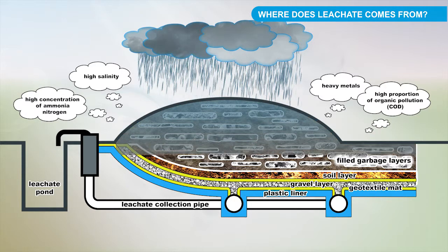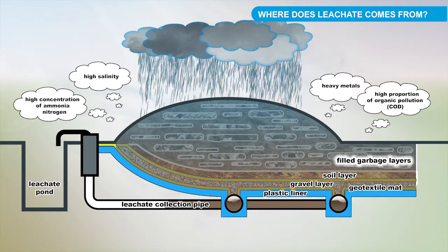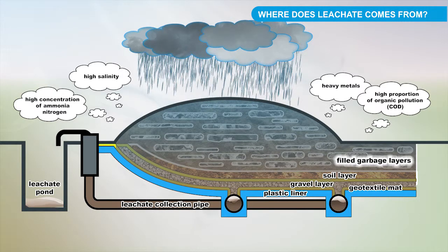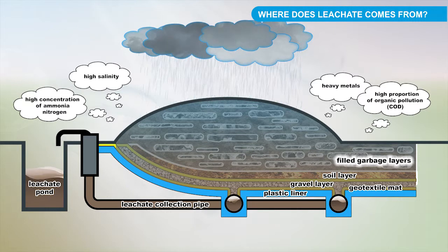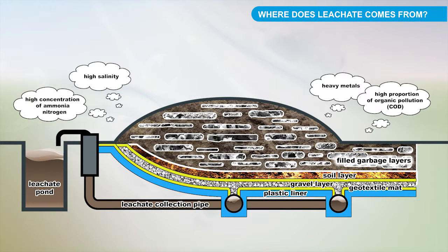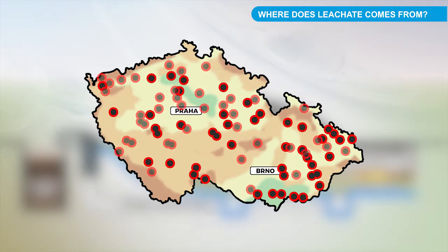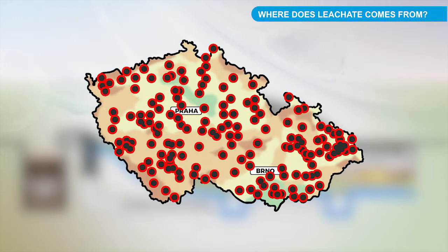Each landfill operator has an obligation to prevent the penetration of wastewater into the environment. Moreover, they have a duty to monitor the quality of produced water. The landfill operator must also treat the water in situ or pass it to an eligible person for future disposal in sewage. In the Czech Republic there are about 240 operated landfills, so the amount of landfill leachate is not small.